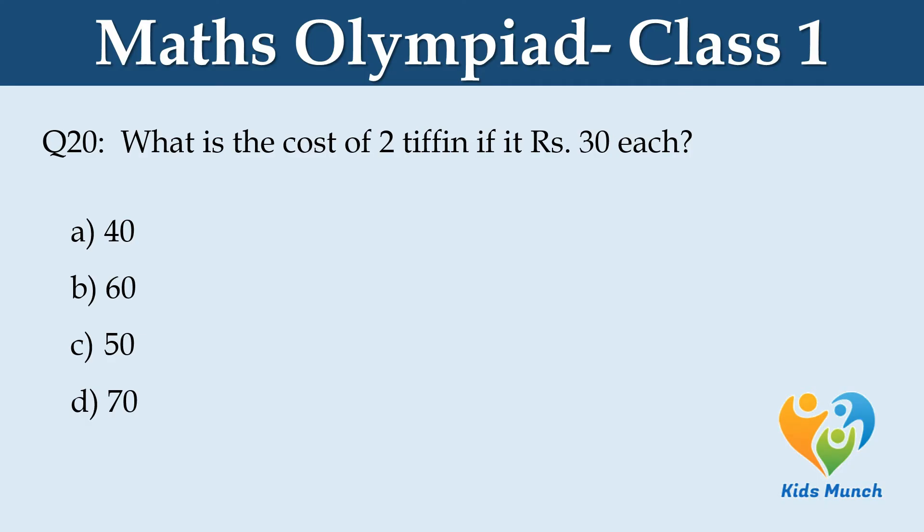Is 30 each? Option A: 40, Option B: 60, Option C: 50, Option D: 70.